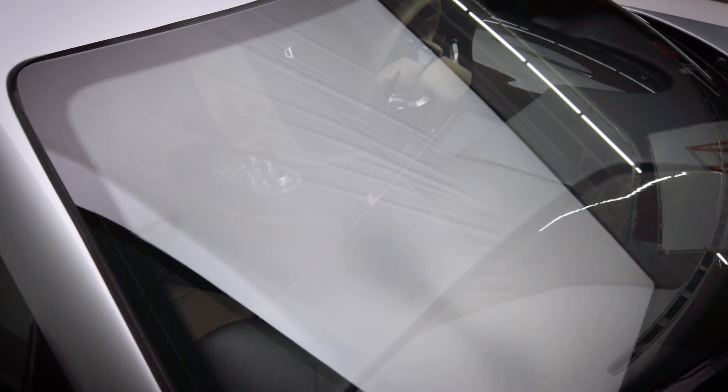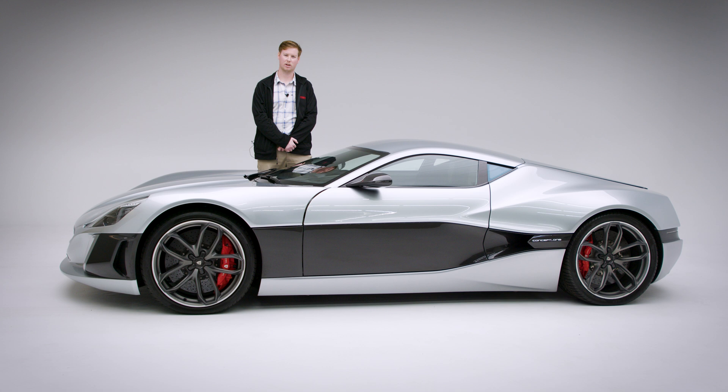Because of the proven success of the full electric hypercar that the Rimac Concept One brought to the world, many other manufacturers have come out of the woodwork trying to make the next great all-electric hypercar.